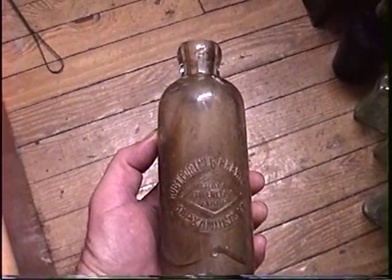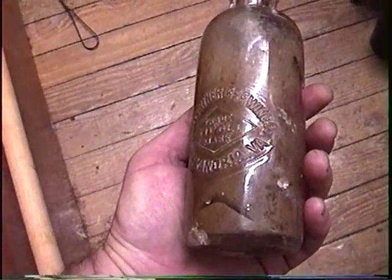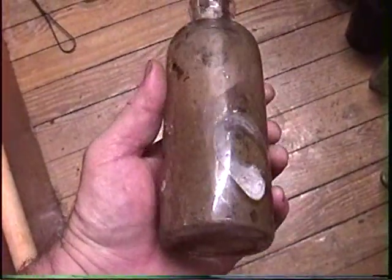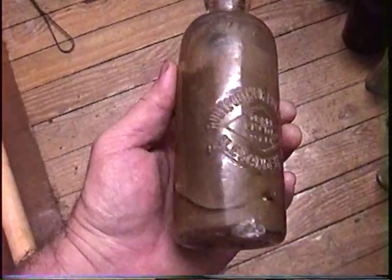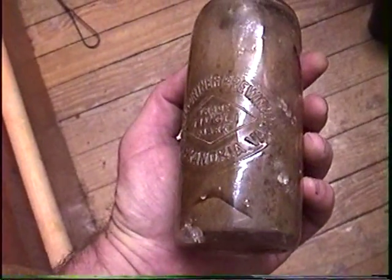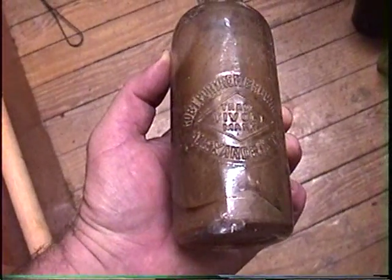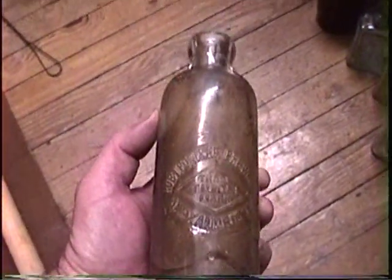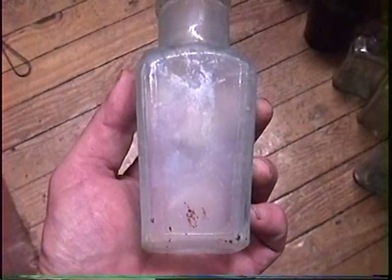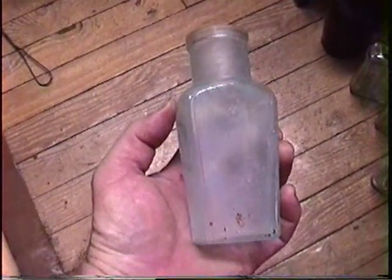I did find a hutch but it's very common and it's damaged. I've actually found a lot more of these from Virginia than I have of North Carolina hutches. Here's some kind of early condiment bottle. At least it has a little bit of color.